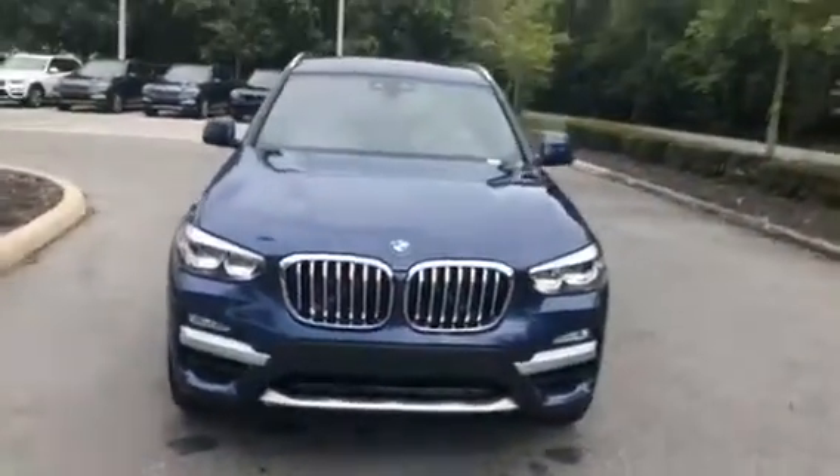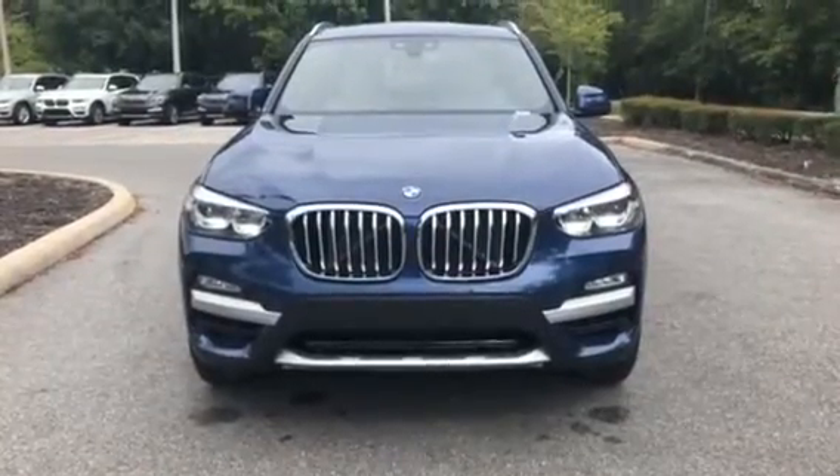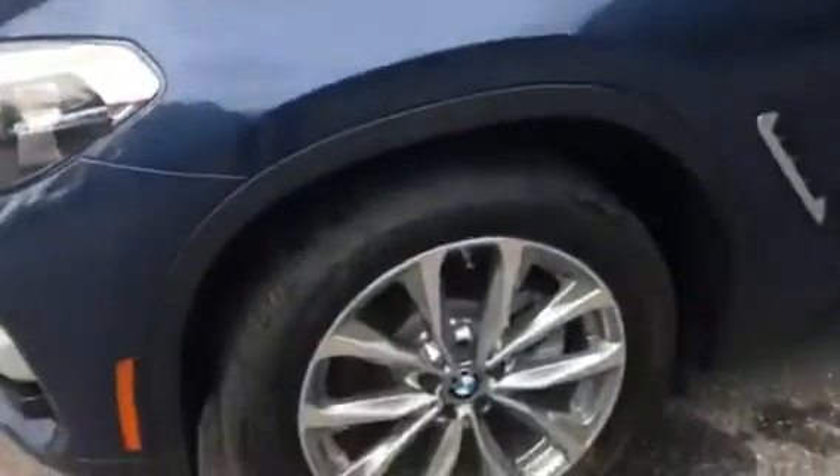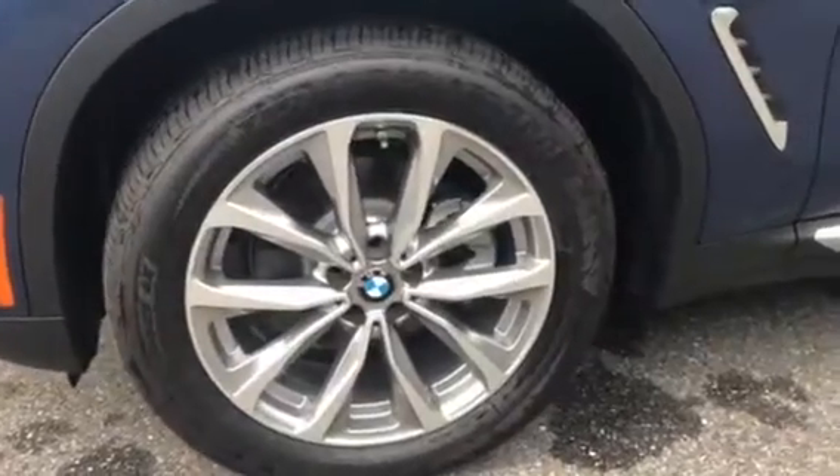Here's a nice look at the front of the vehicle and those kidney grills. Beautiful. Now let's take a look at the tires from Bridgestones to the rim.